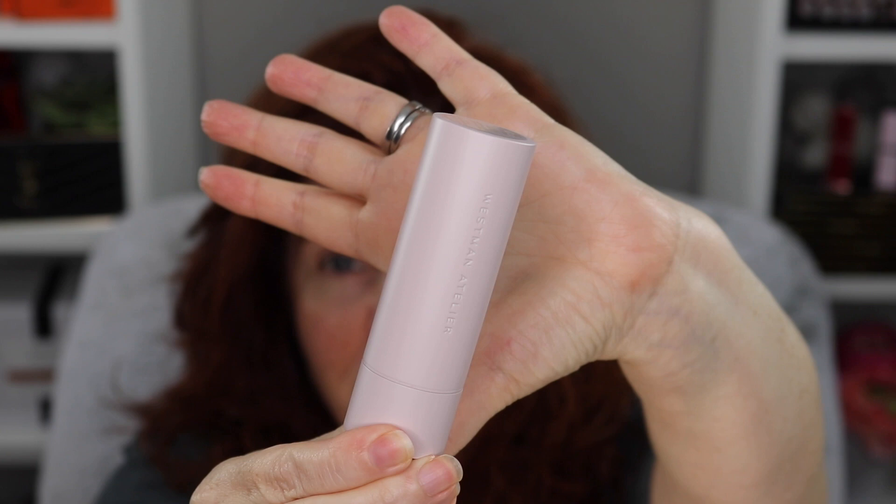I actually like everything I've ever used by Westman Atelier. The aesthetic is not over the top — what I mean is a Yves Saint Laurent or a Gucci can be very showy in their packaging, which is beautiful. I love those things, I'm a big fan of House of Sillage lipstick cases and perfumes which are very ornate. Westman Atelier is very simple in their aesthetic.